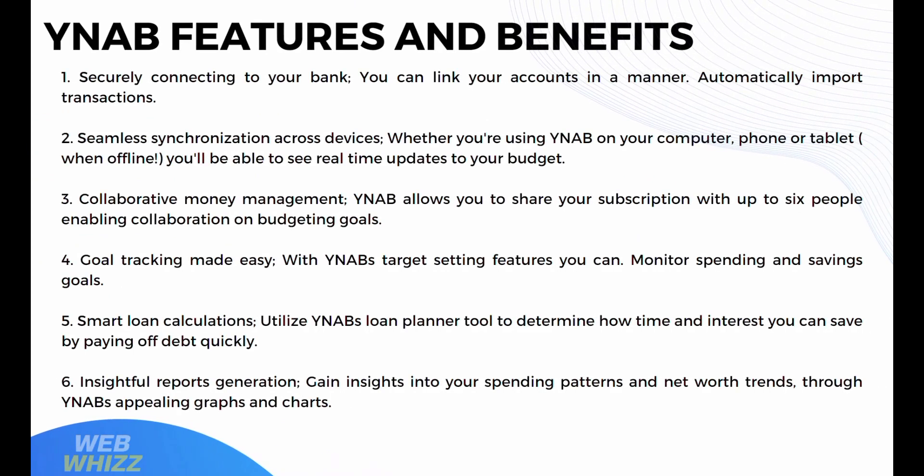Now for YNAB's features and benefits. YNAB securely connects to your bank to automatically import transactions and offers seamless synchronization across devices — whether you're using YNAB on your computer, phone, or tablet, you'll see real-time updates to your budget. YNAB also allows you to share your subscription with up to 6 people, enabling collaboration on budgeting goals. With YNAB's target-setting features, you can monitor spending and savings goals, and utilize the loan planner tool to determine how much time and interest you can save by paying off debt quickly.